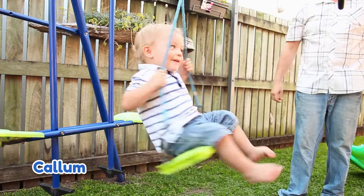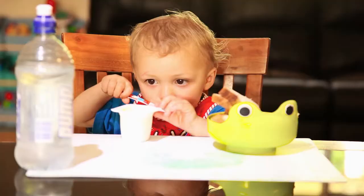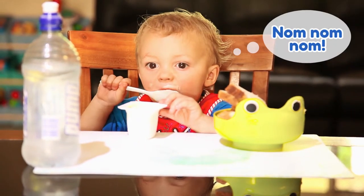And this is our youngest son, Callum. He's 22 months old and he's been testing this product since the first day he could. As you can see, he can make quite a mess.